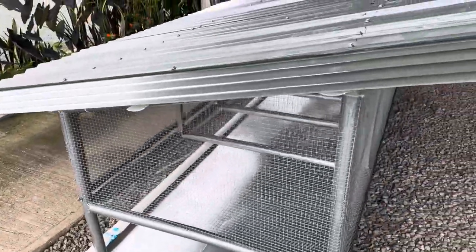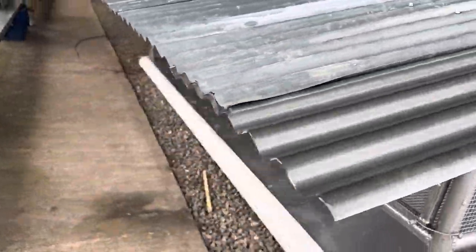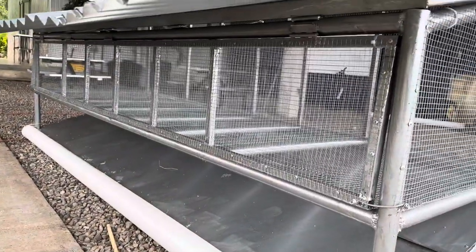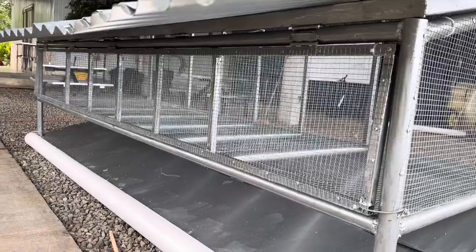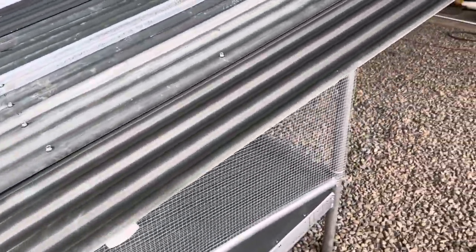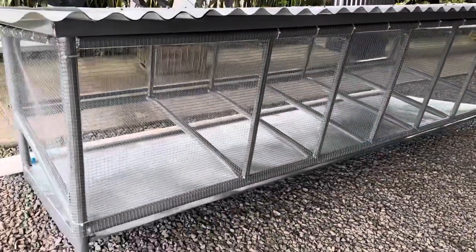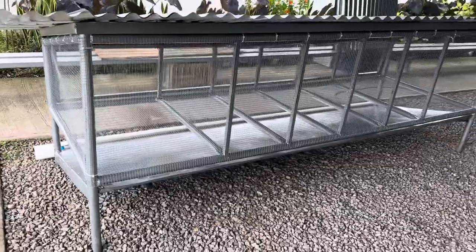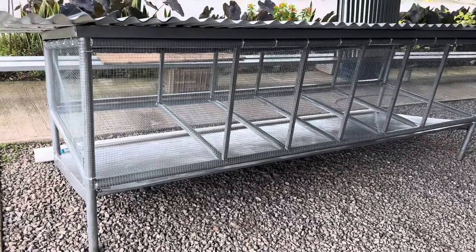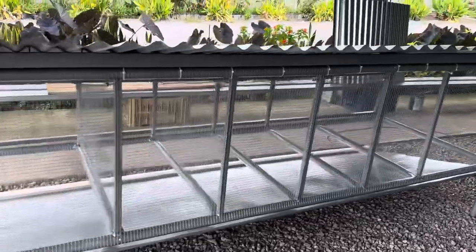And that is the new rabbit cage — how cool is that? You can do the same thing. This honestly cost about $650 to build and about five days of time to weld it, paint it, and set it all up. There's a lot of detailed work in here to make this happen.